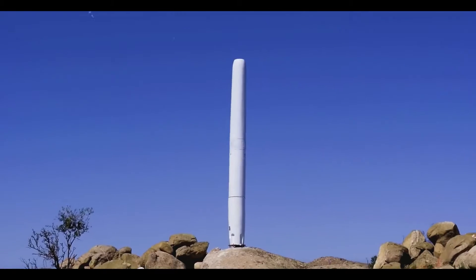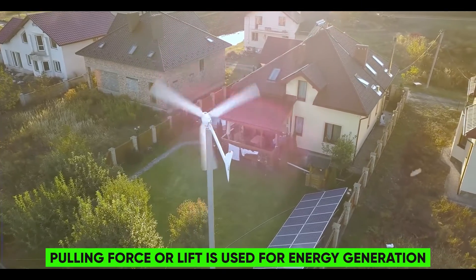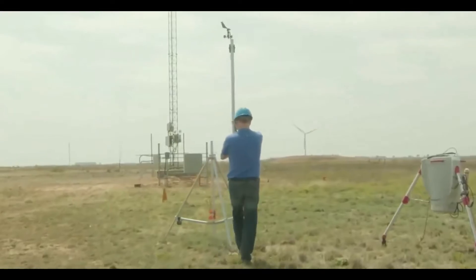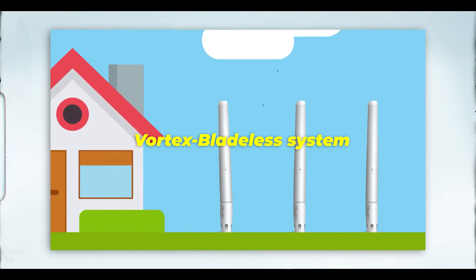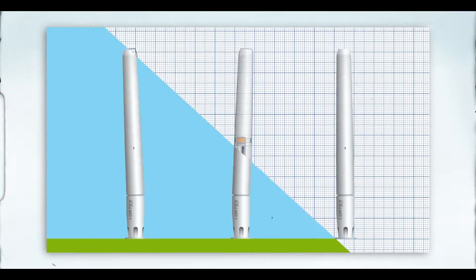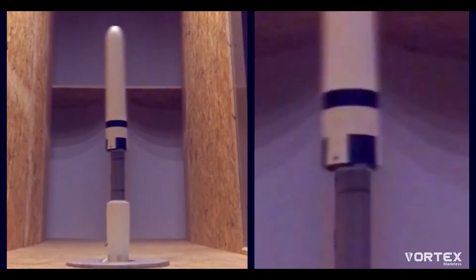In wind technology, a distinction is made between rotor-based and rotorless systems. With rotor-based concepts, pulling force or lift is used for energy generation — these are referred to as resistance or lift runners. Electricity can also be harvested from the wind even without circular motion. For instance, the Vortex bladeless system vibrates in the wind because it constantly adjusts its structural frequency to the wind's frequency through a special magnetic system. The electricity is essentially generated through oscillation.